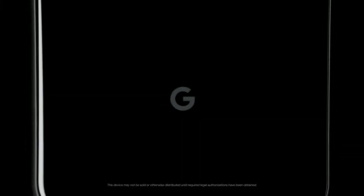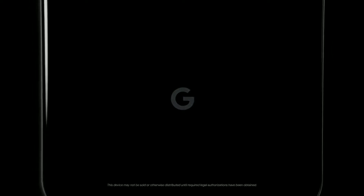First on the list we have the Google Pixel 4. The Google Pixel 4 smartphone runs on Android 10 operating system. The phone is powered by an Octo-Core processor and runs on Qualcomm Snapdragon 855 chipset, like the Samsung S10 series. It has 6GB RAM and 64GB internal storage. The Google Pixel 4 smartphone has an OLED display.